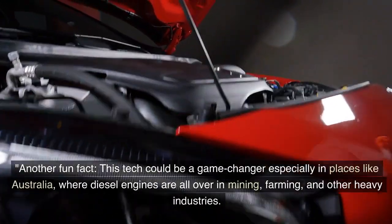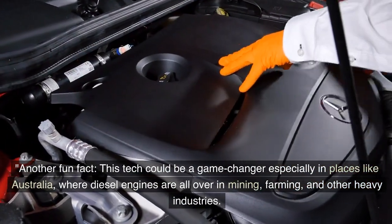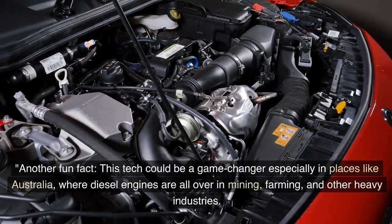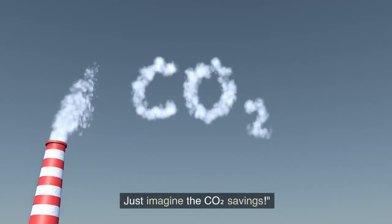This tech could be a game-changer especially in places like Australia, where diesel engines are all over — in mining, farming, and other heavy industries. Just imagine the CO2 savings.